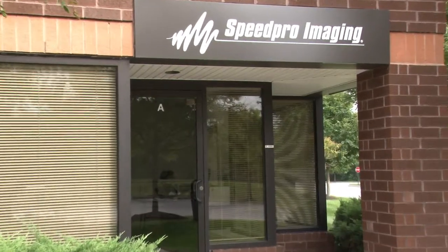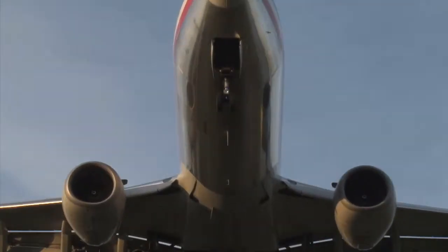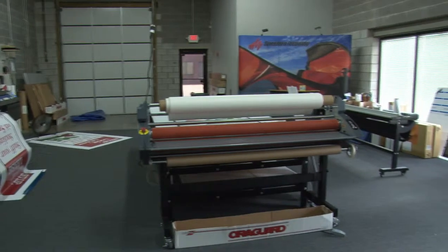Hi, I'm Leslie and my business is SpeedPro Imaging. We are located in Glen Burnie, Maryland by the BWI Airport. We are a local company and we produce and manufacture on site.